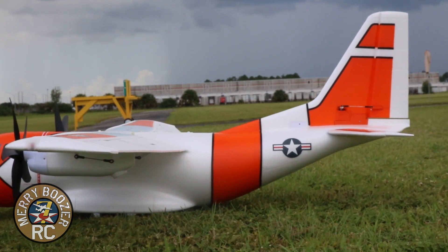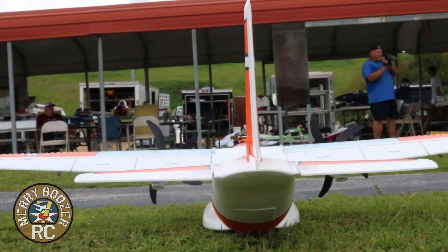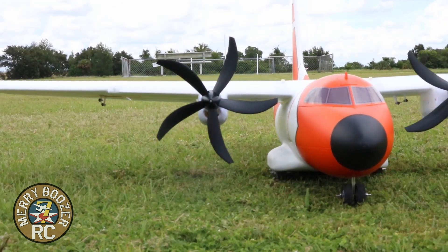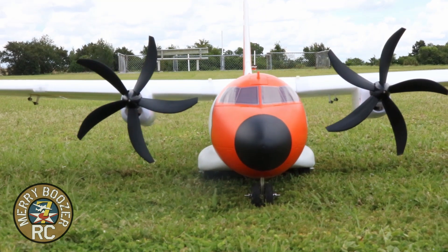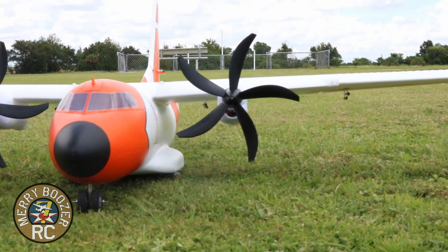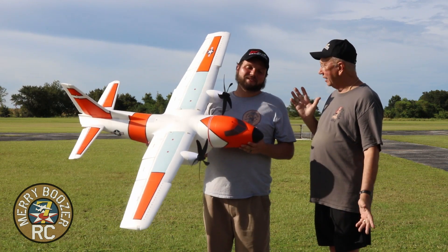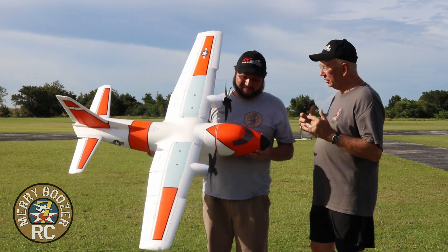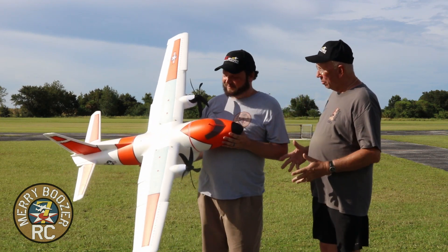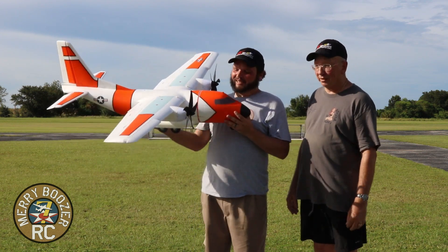We are going to get it out and fly it for you today. I really do like this airplane — the performance. This is more of a performance flight. Papa has said he's taking this one. It's a super fantastic airplane. It's just rock solid. It's a twin engine cargo plane and it's just fantastic.